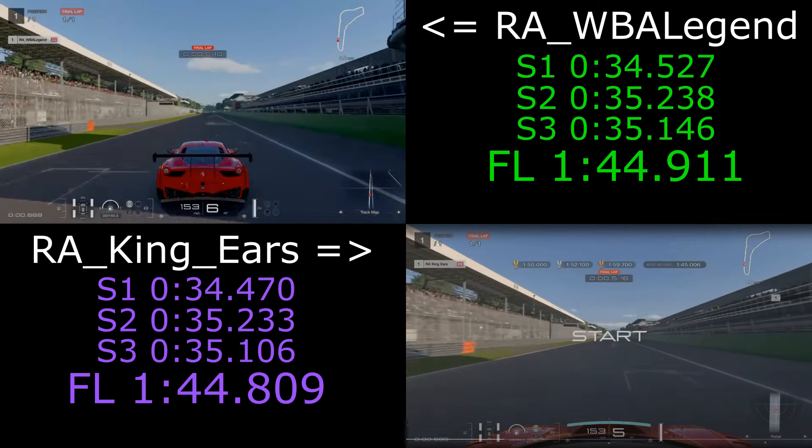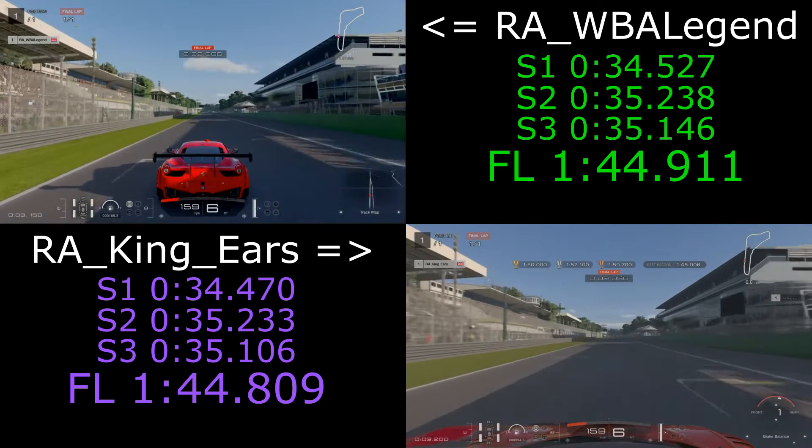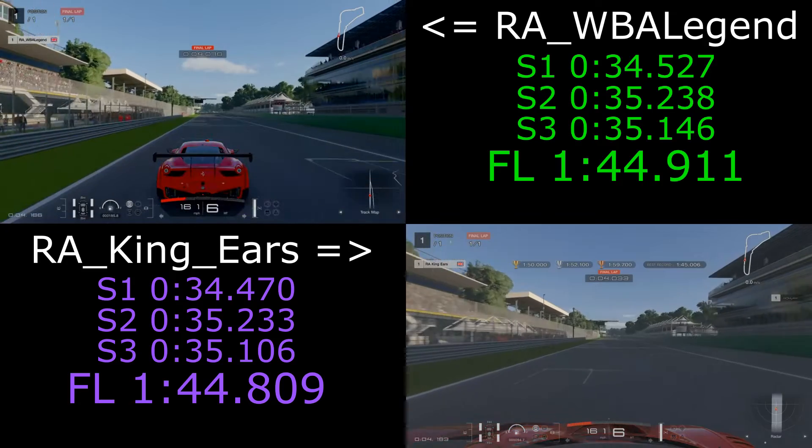Let's just watch them in slow motion now. We've had to use the same in-car view for King Gears, but we're using our off-board view, so hopefully they're matched up quite well.